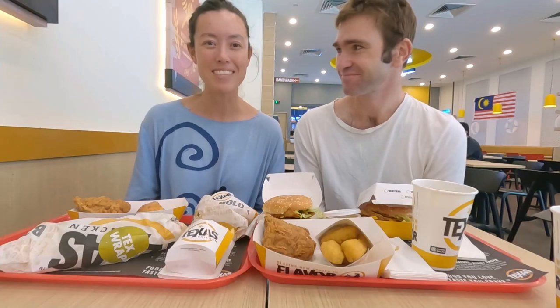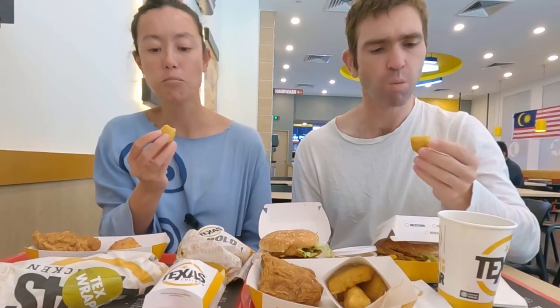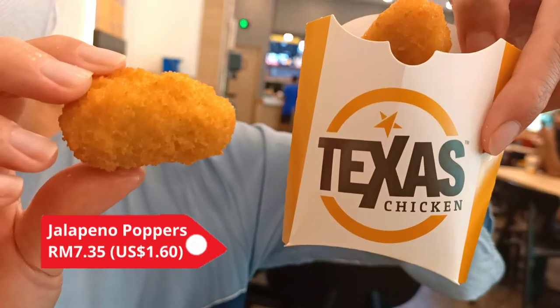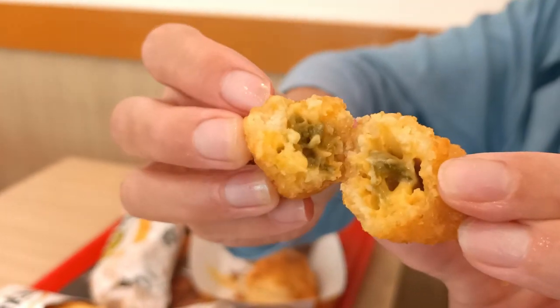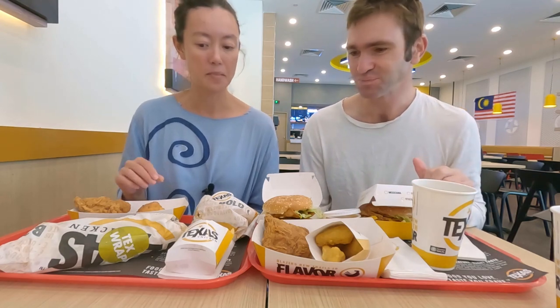Next we tried the jalapeño poppers. They're nice and cheesy on the inside, with a great battered crunchy exterior and a lovely golden colour. I'd describe them more as a cheesy ball — fried on the outside with a lot of cheesy goodness inside, and little jalapeño bits throughout rather than a whole jalapeño. It's a good balance; it doesn't go too hard on the jalapeños, and you can start feeling the heat come through. Really nice.